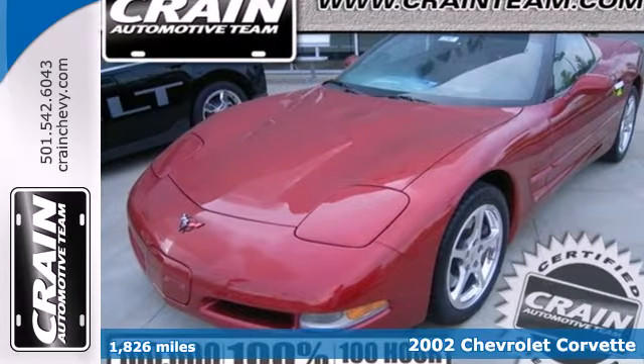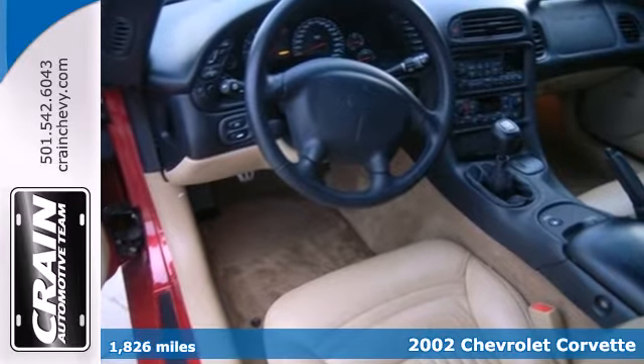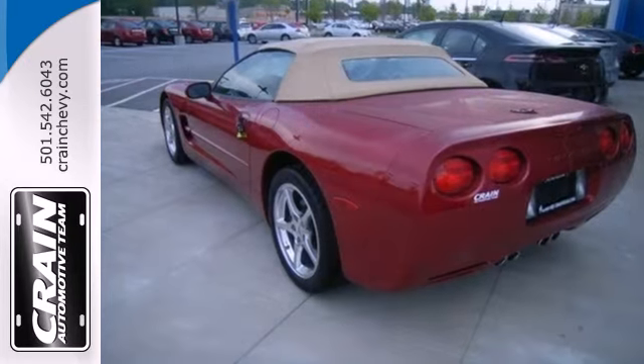Here's a 2002 Chevrolet Corvette. Inside the beautifully trimmed cockpit, you'll find an outstanding sound system with six Bose speakers, leather seats, cruise control, air conditioning, and more.